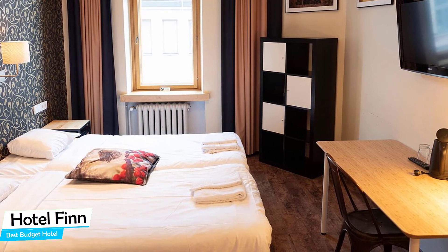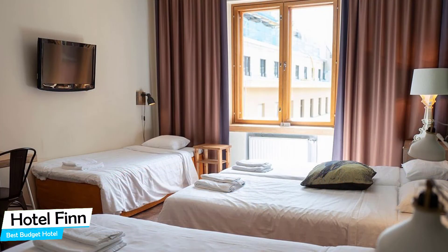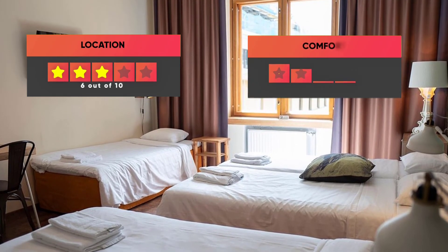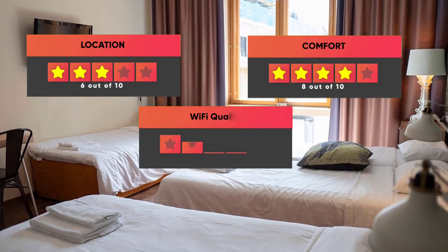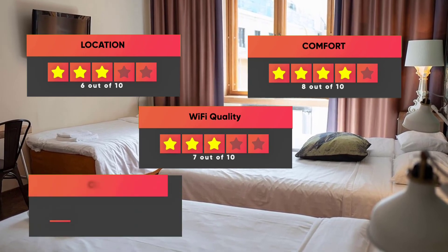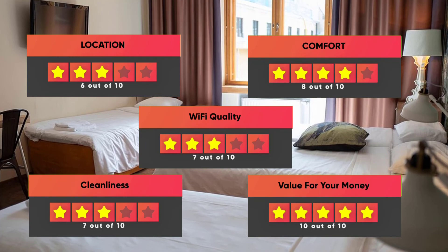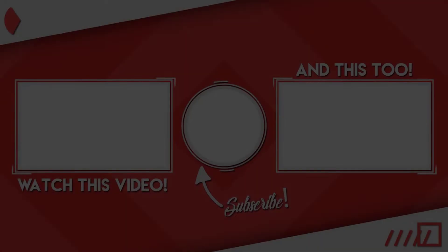Prices can vary depending on the room size and things the room has to offer. Here are our ratings for this hotel: Location – 6 out of 10, Comfort – 8 out of 10, Wi-Fi quality – 7 out of 10, Cleanliness – 7 out of 10, Value for your money – 10 out of 10. Thanks for watching. I hope this video was helpful to you.